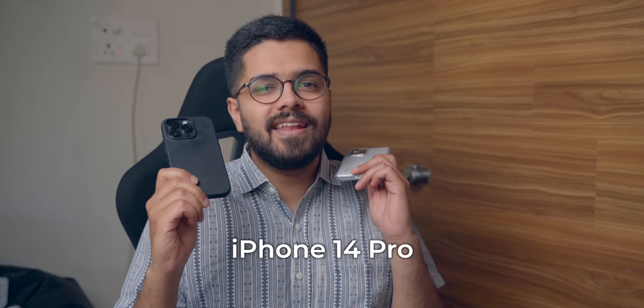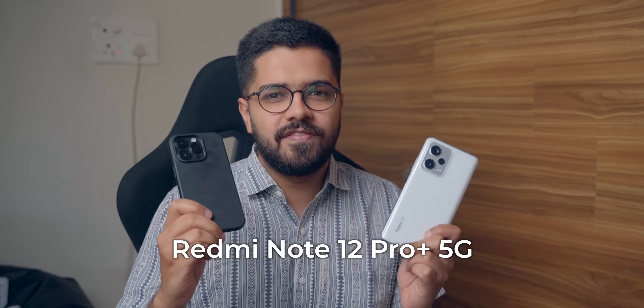Hey guys, Harsh here and welcome back to Technologue. Today we're talking about two smartphones which are very differently priced. One is above 1 lakh rupees and the other one is under 30,000 rupees. I'm talking about these two phones: iPhone 14 Pro and the Redmi Note 12 Pro Plus 5G.